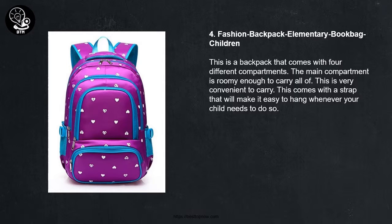4. Fashion Backpack Elementary Book Bag Children. This is a backpack that comes with 4 different compartments. The main compartment is roomy enough to carry all of your essentials. This is very convenient to carry and comes with a strap that will make it easy to hang whenever your child needs to do so.